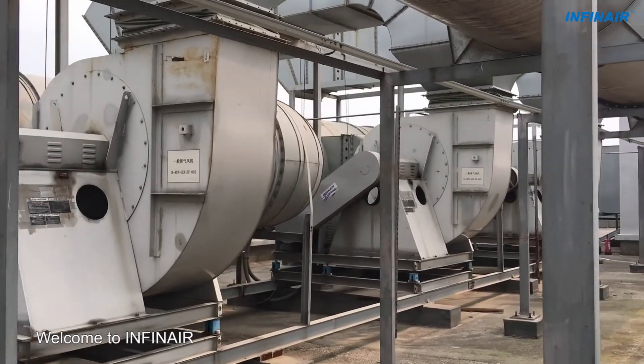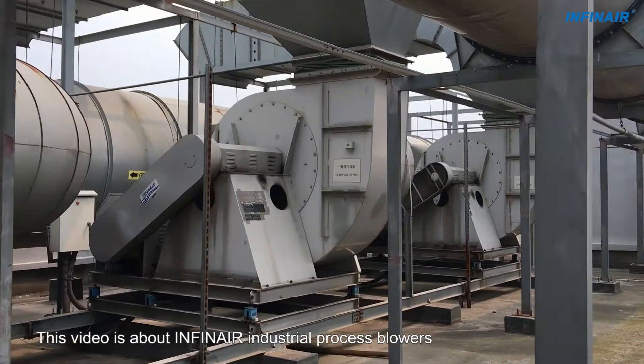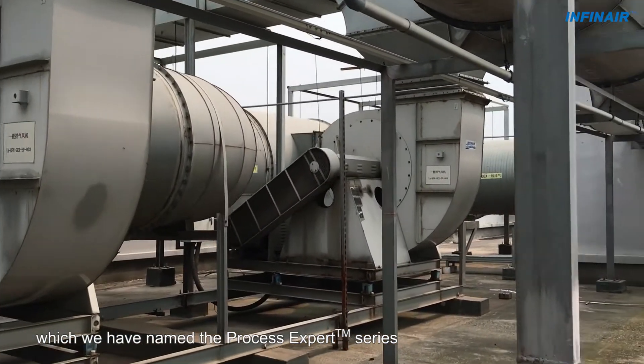Welcome to INFINARE! This video is about INFINARE industrial process blowers which we have named the Process Expert Series.